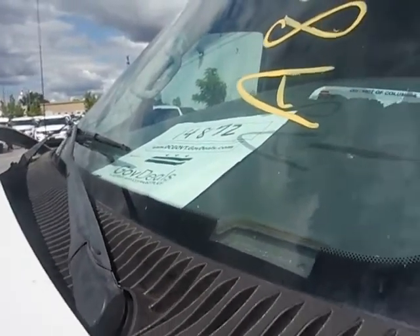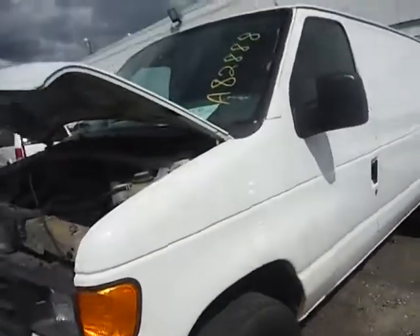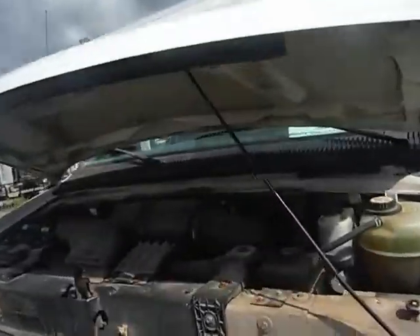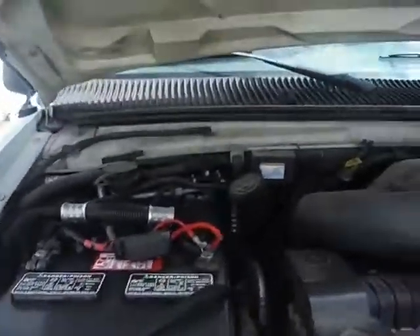Lot number 14872. 2006 Ford E350 Econoline van. Automatic transmission, 5.4 liter engine.